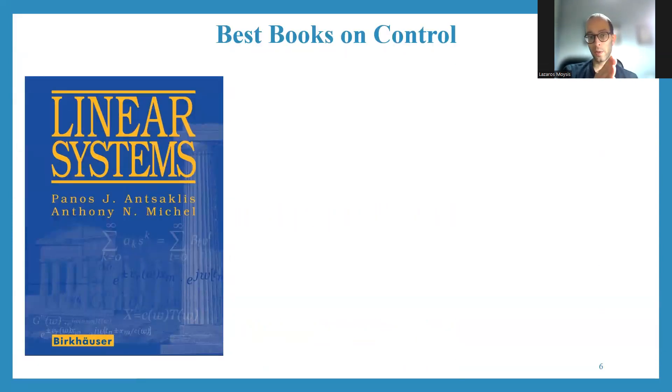Another alternative choice is another classic - it's the Linear Systems book by Antsaklis and Michel. Again a very big book, but I think it is a bit more suitable for mathematicians, at least from my perspective. It is great for state-space analysis mainly, but it has a little bit more mathematical components. Engineers may find the material a bit more hard to go through. So I guess this is a little bit more suitable for mathematicians rather than engineers, but it is a great choice.